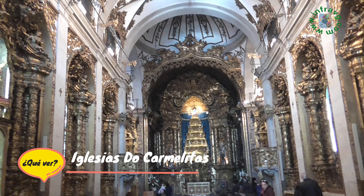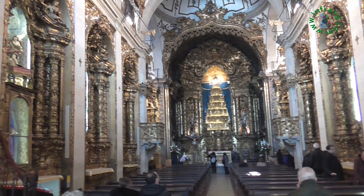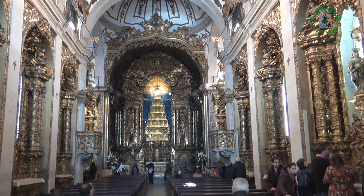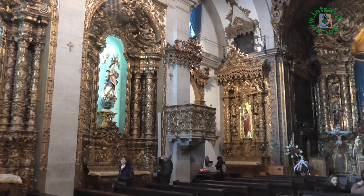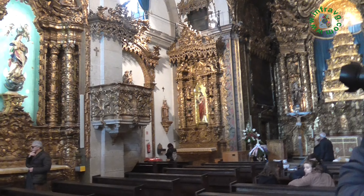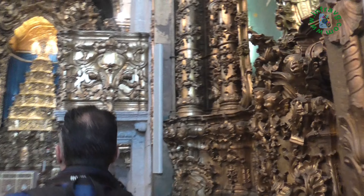Ahora visitamos la Iglesia de Do Carmo del siglo XVII. Es algo más sencilla, pero tenemos que resaltar su campanario, ya que la cúpula está formada por un bulbo cubierto por azulejos azules y blancos, algo no muy común en las iglesias de Oporto. También tenemos que decir que en la entrada había tres arcos donde están ubicadas diferentes figuras, tanto de la Señora del Monte de Carmelo, Santo Domingo y Santa Teresa. Ya en su interior podemos comprobar que es una iglesia más sencilla si la comparamos con la Iglesia de Do Carmo.